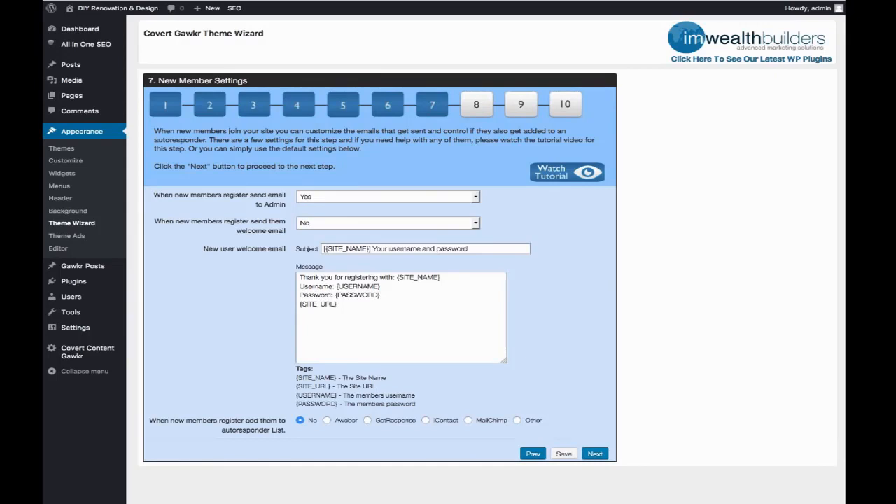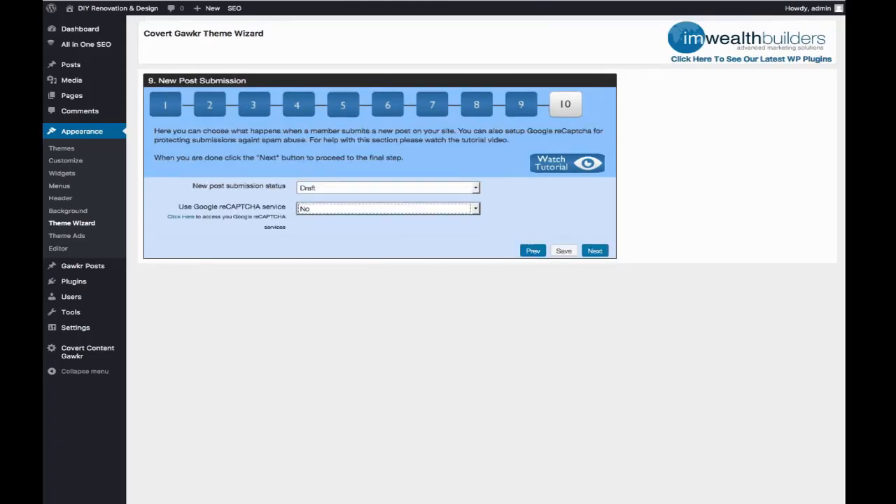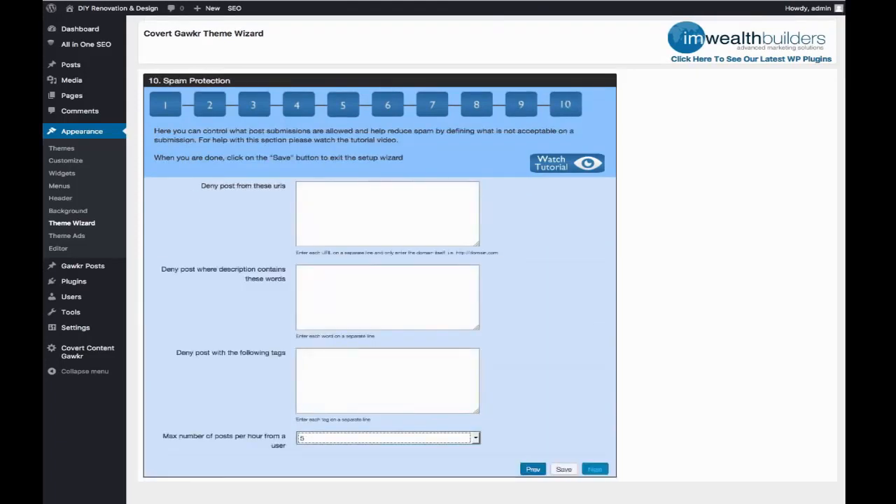You'll automatically be building a very targeted niche list when your members sign up. They will sign up in order to use the full functionality on the site and to submit their own stuff, because people like to get free links and free traffic. There are also mails that can be sent to members when their new posts are accepted, and you can put some ads in those as well. You also have settings for denying posts on certain URLs, denying posts on certain words, and so on.